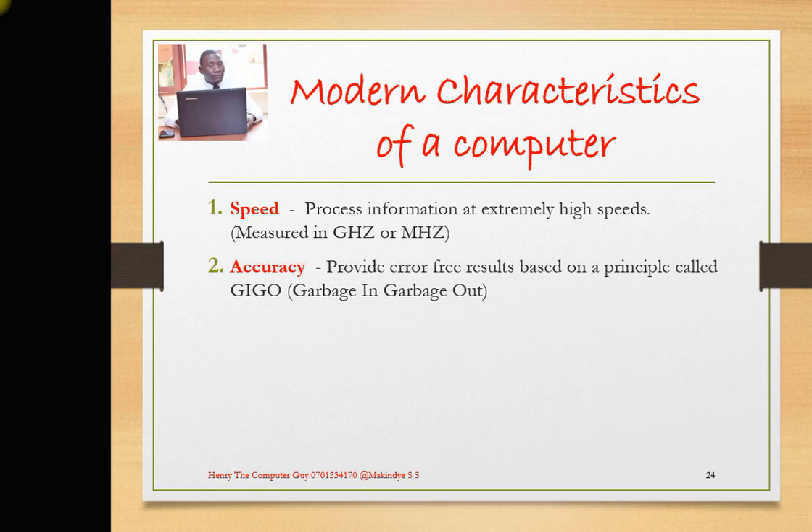Point 2 specifically talks about accuracy. Computers provide results based on a principle called GIGO — that is, garbage in, garbage out. When something wrong is put into a computer, even the output will be wrong. So if you put in something right into a computer, the output will automatically be right. Computers do not make mistakes; it is the error of the user.